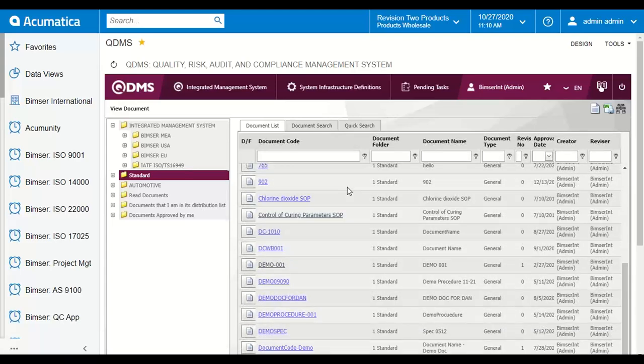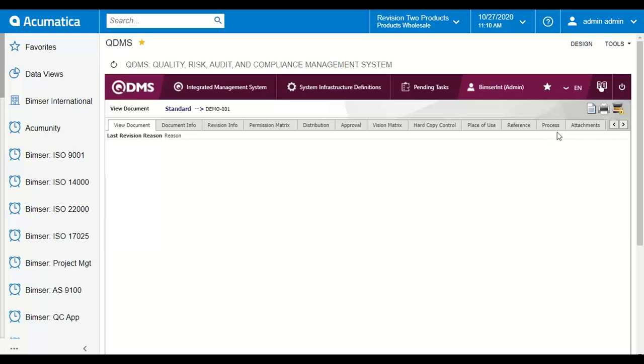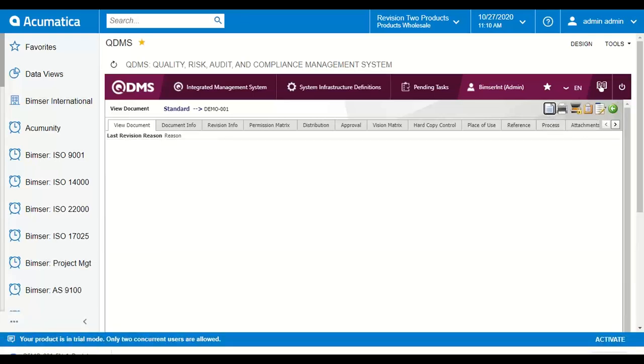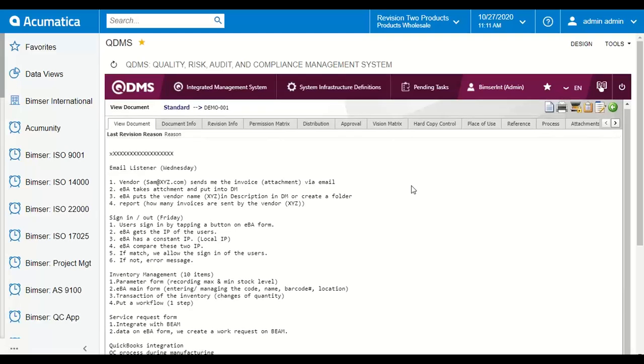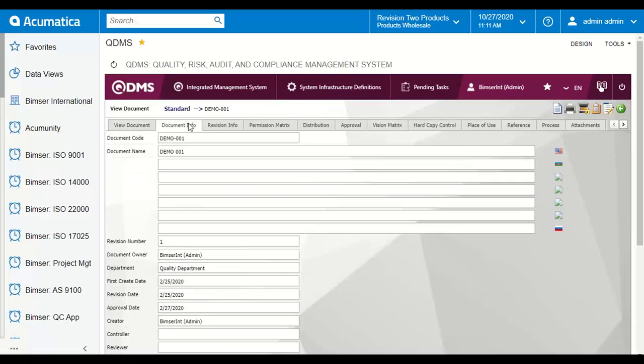Right here we can see different documents uploaded in this folder named 'Standard.' We can open a document and its content will be shown in the built-in browser of QDMS. This means you do not need any other software or application to read your documents — they will be shown in the built-in browser of QDMS, known as the Films Viewer. You can start reading your documents here and find basic document information like the code, version number, creator, and reviser.